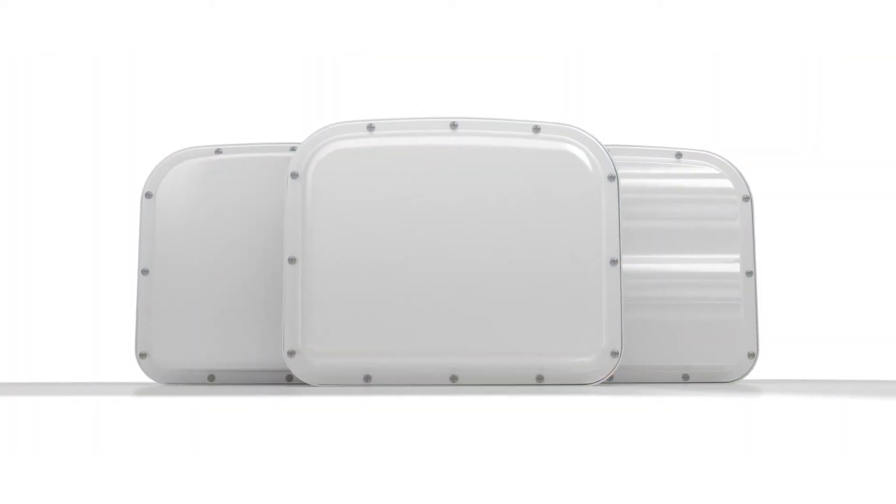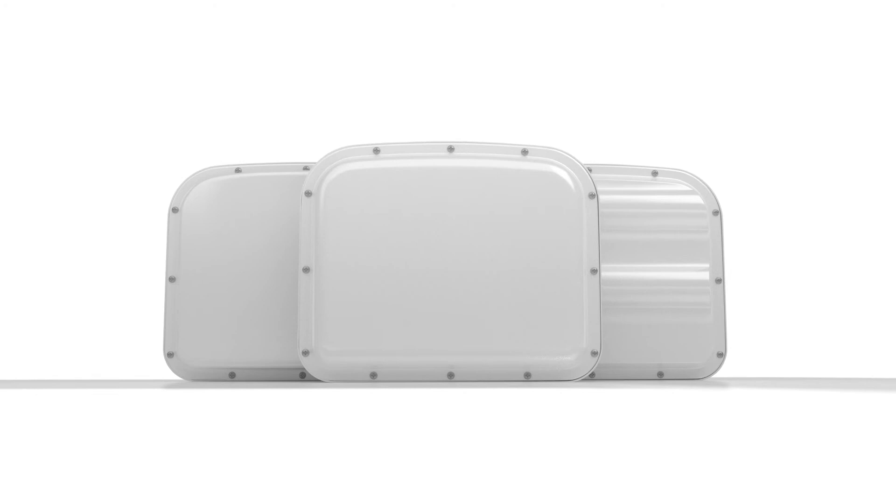For more information about Wavetronix Radar, contact your local authorized Wavetronix representative or visit wavetronix.com.